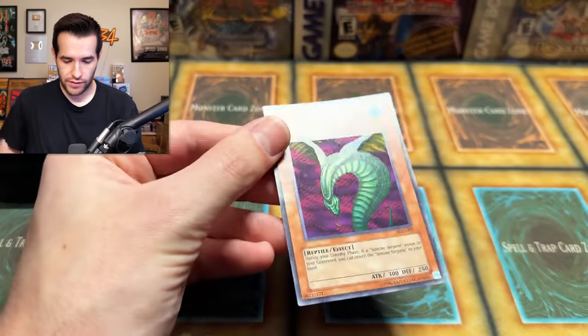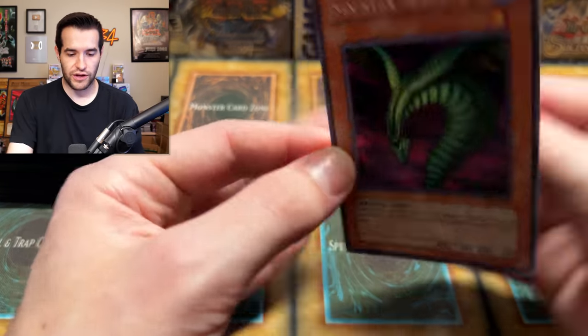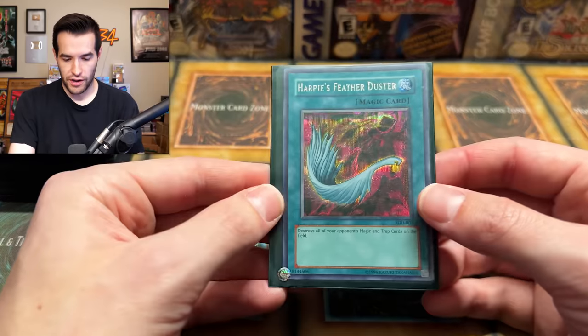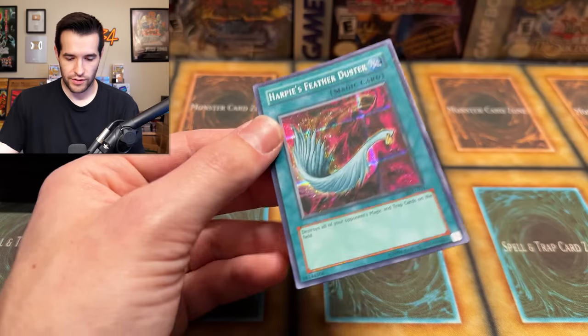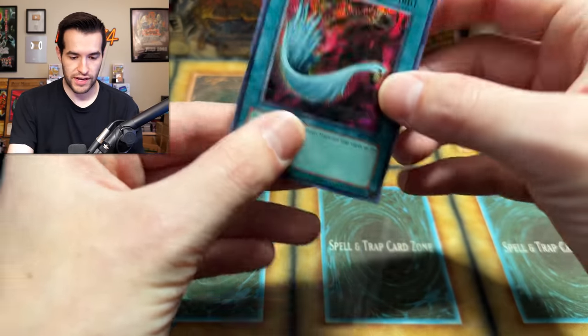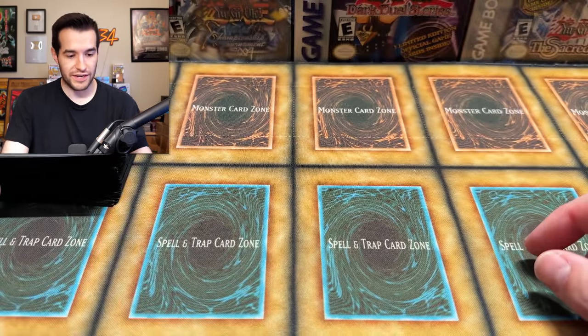We have Sinister Serpent — not horrible condition there as well. Harpie's Featherduster — this is a really cool one. Obviously the Harpie's Featherduster is incredible. Now it's not banned; I think it's at one. Pretty good on the front. Those game promos are actually pretty solid. The condition is picking up as we're going, which is surprising to be honest.